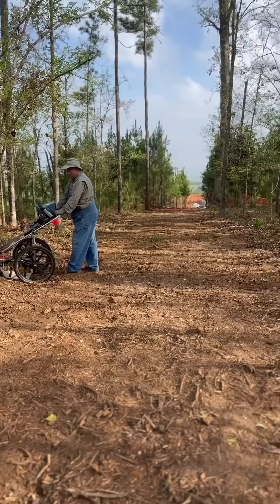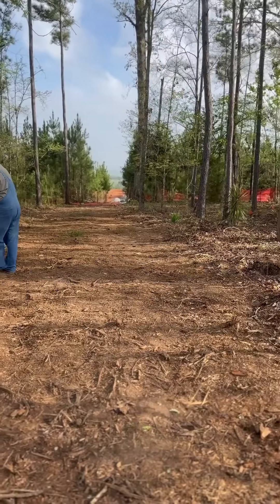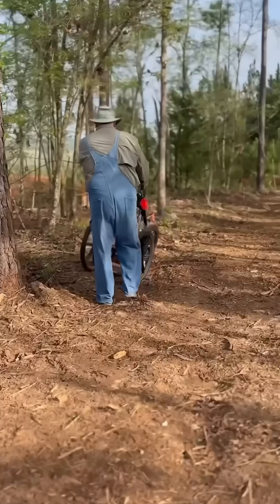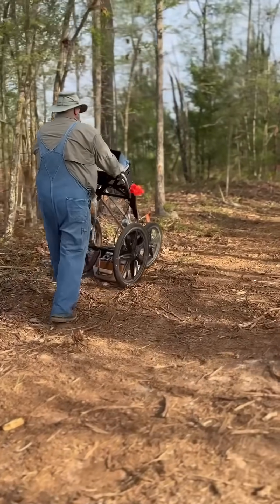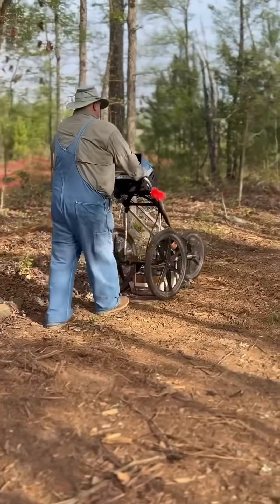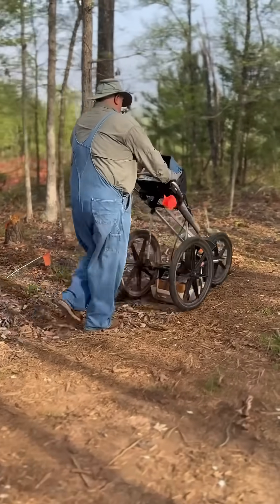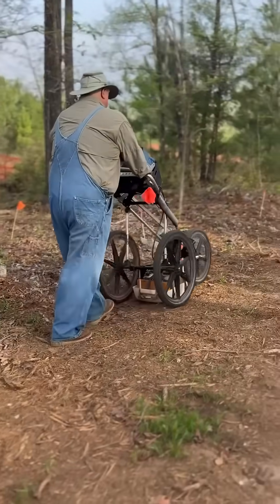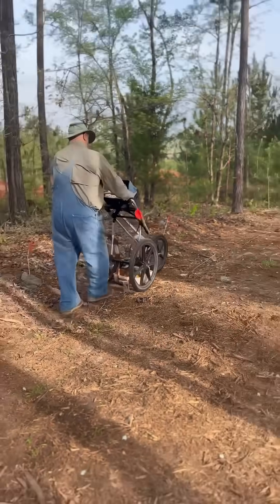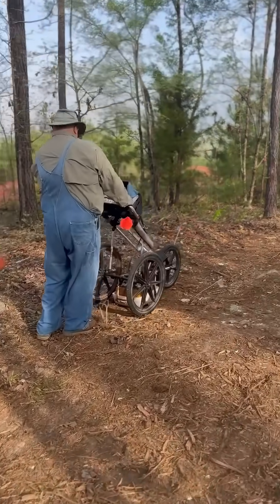I'm at an old plantation cemetery this morning that was accidentally cut through, and I'm out here with Brother Len Strozier who is running his GPR unit. He has a company called Omega Mapping Services, and what we're looking for today is identifying any graves of enslaved individuals that may not be clearly marked in this path that was accidentally cut through this cemetery.